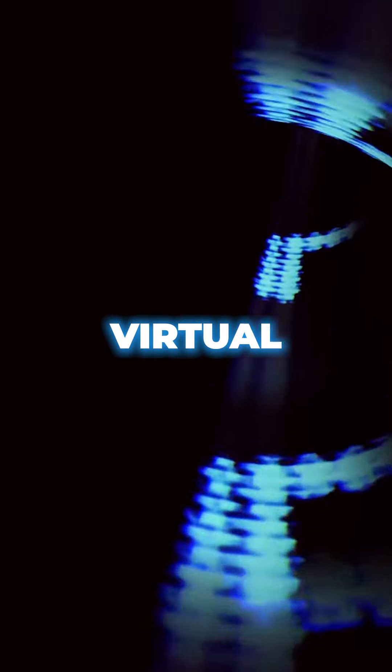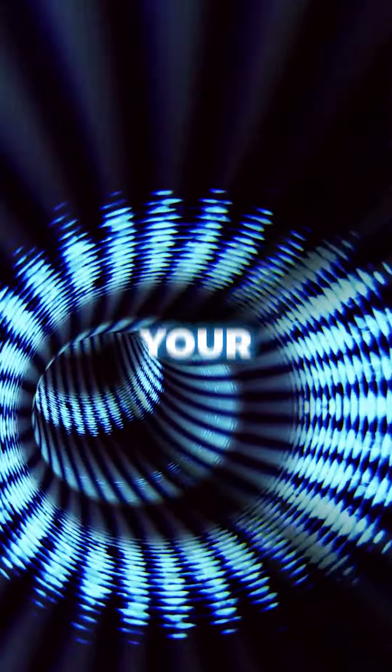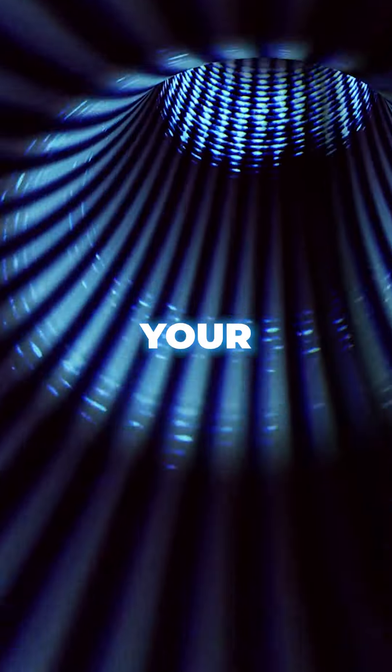From CRM systems to email marketing platforms and virtual tour creators, there are countless resources to streamline your workflow and enhance your efficiency.